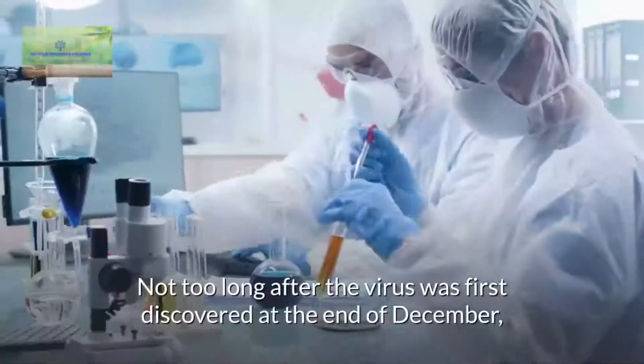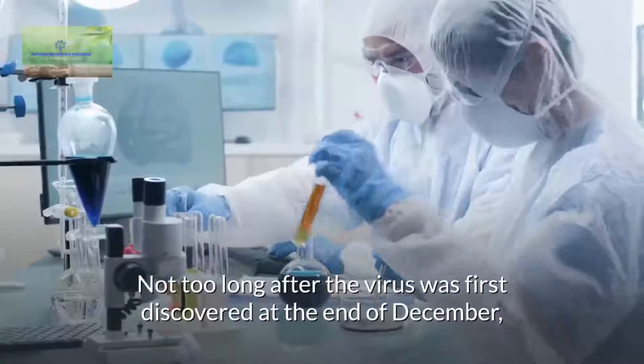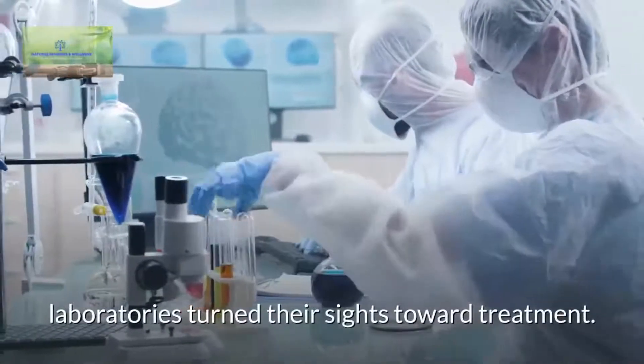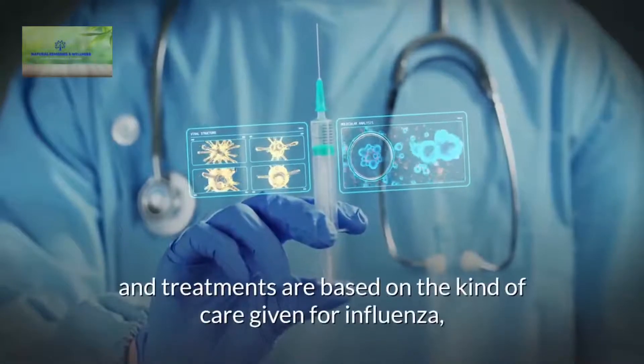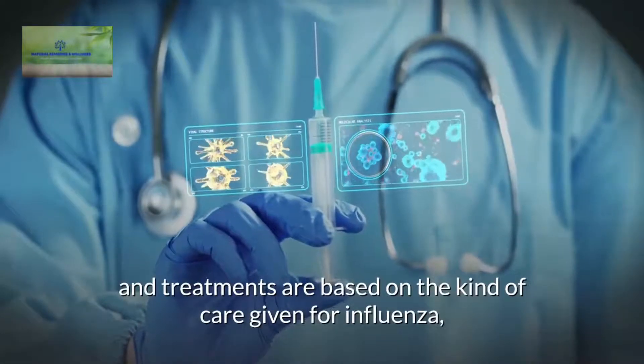Not too long after the virus was first discovered at the end of December, laboratories turned their sights toward treatment. Currently, however, there is no cure for coronavirus, and treatments are based on the kind of care given for influenza.